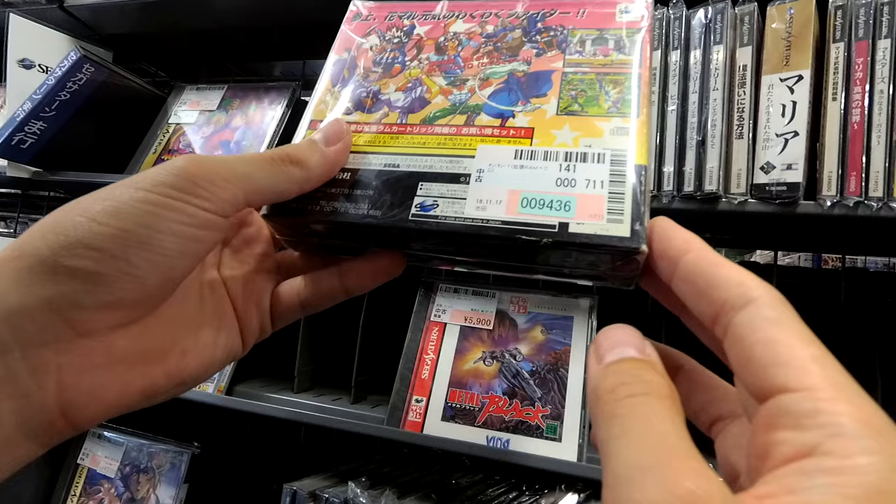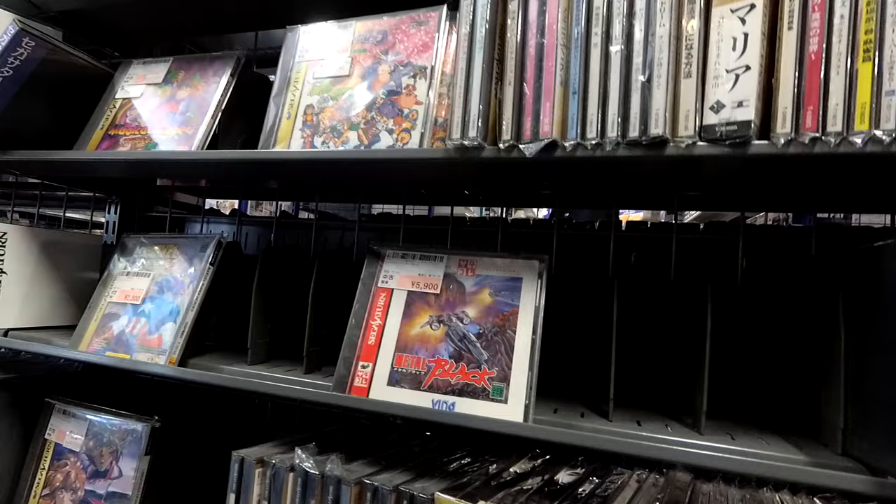What is this? It's a fighting game — interesting. Who made this? Sunsoft. Okay, I'm going to shift over.